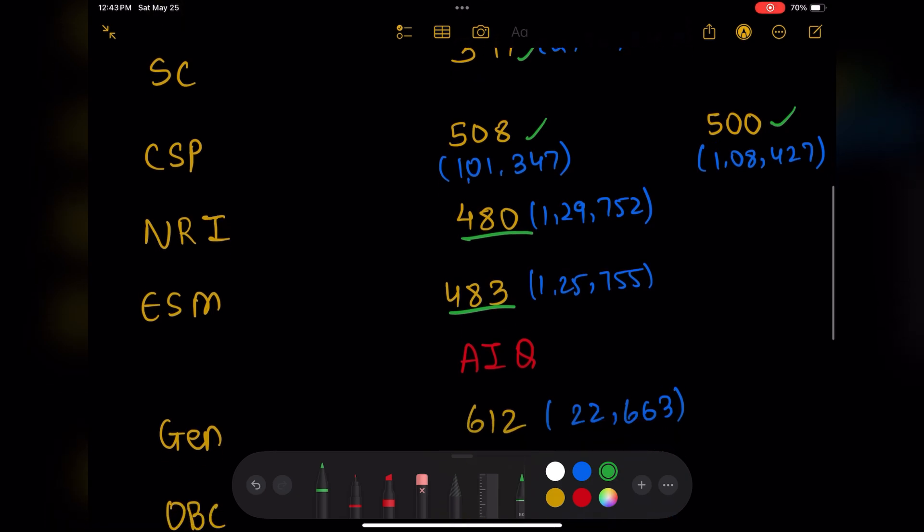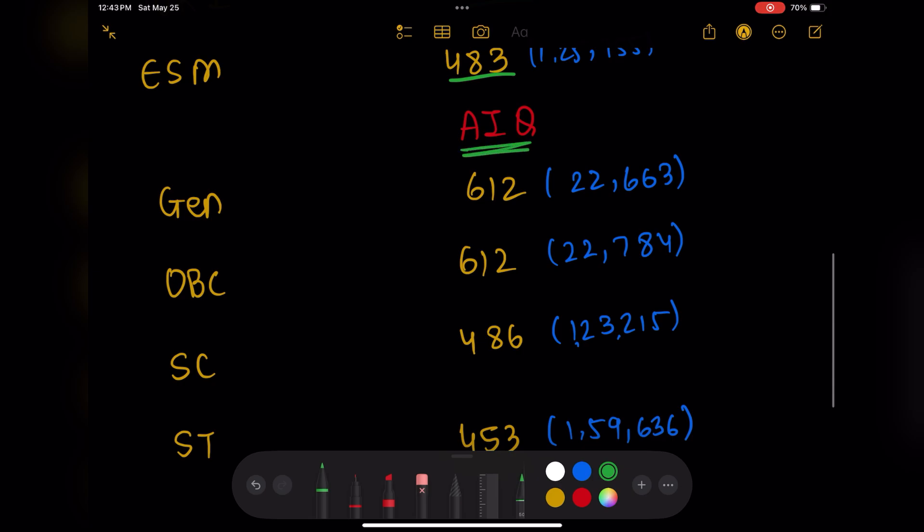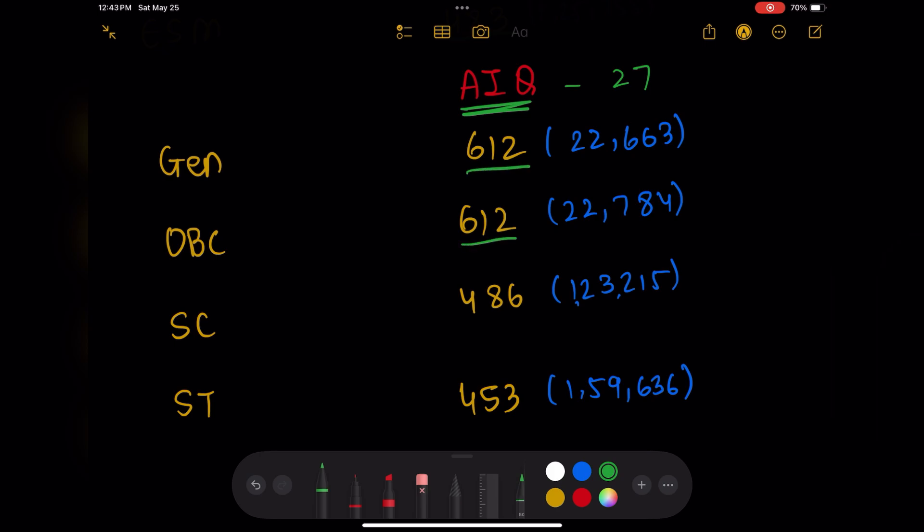Coming to the AIQ, it has 27 seats. General and OBC went at 612, while SC and ST went at 486 and 453 respectively.